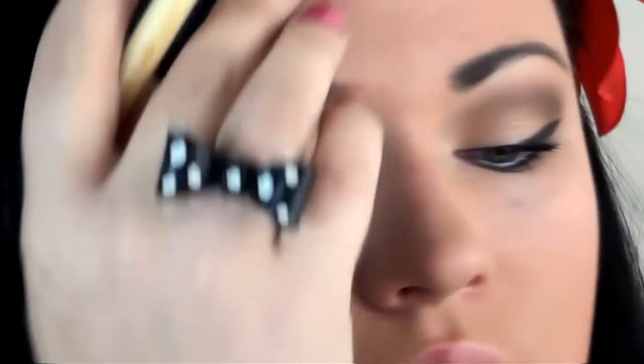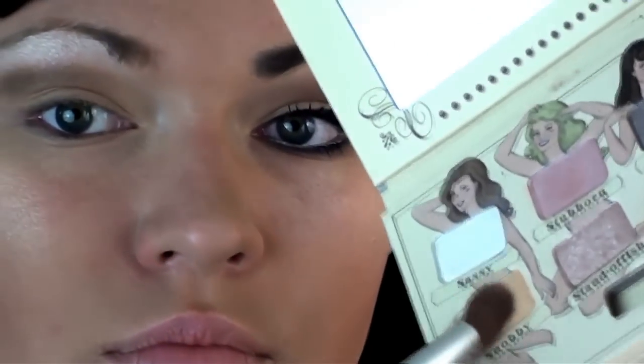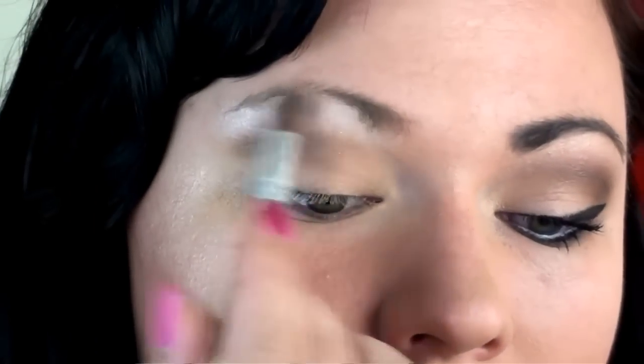Now I'm taking Sassy for my highlights. Add just a little bit of Snobby and keep blending.